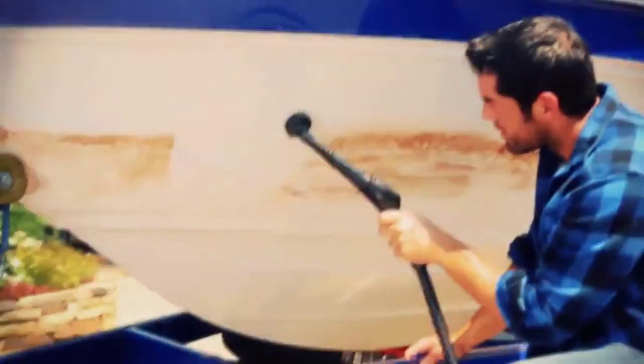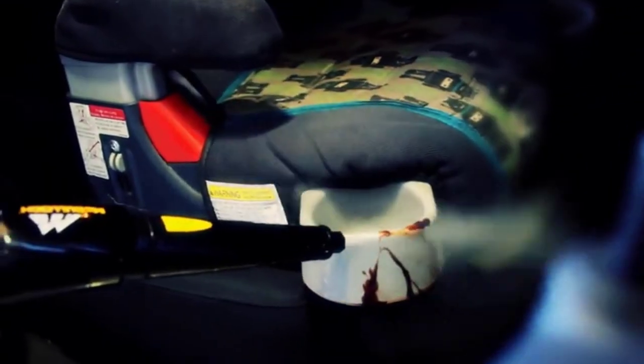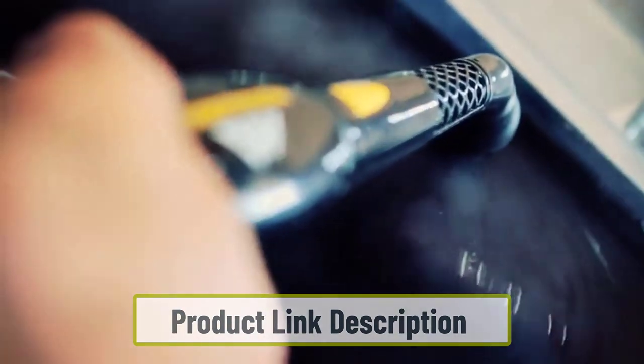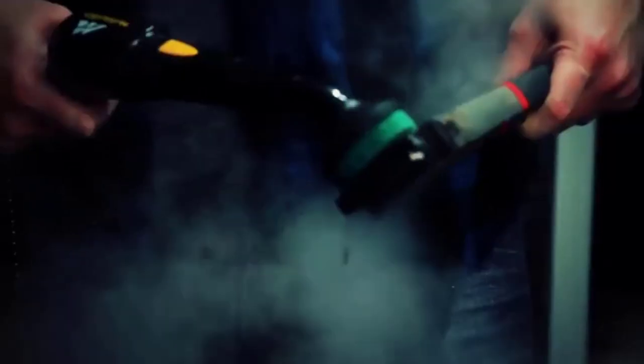At number five: the McCulloch MC1375 Canister. McCulloch is an American vacuum cleaner brand. All their products are professional grade yet equally suitable for residential households. The McCulloch MC1375 belongs to a family of professional carpet steam cleaning vacuums and provides several features suitable for commercial usage, all at an affordable price.